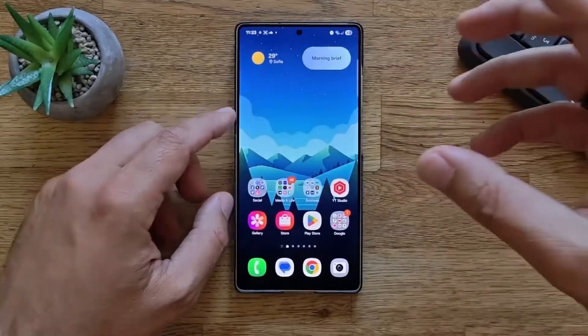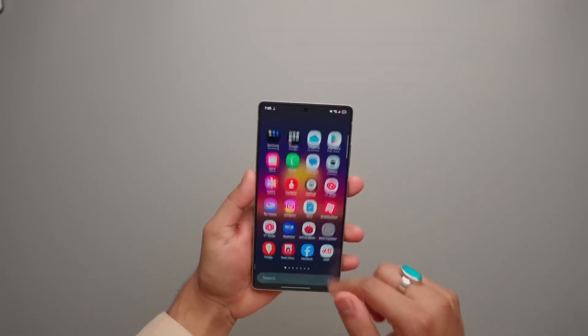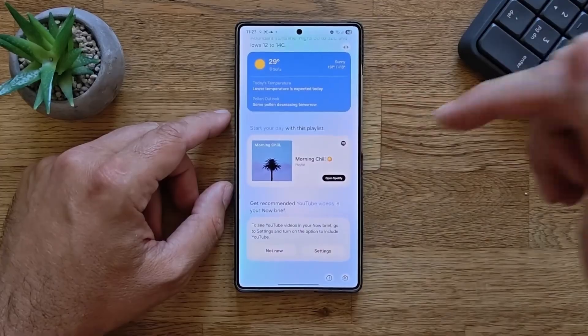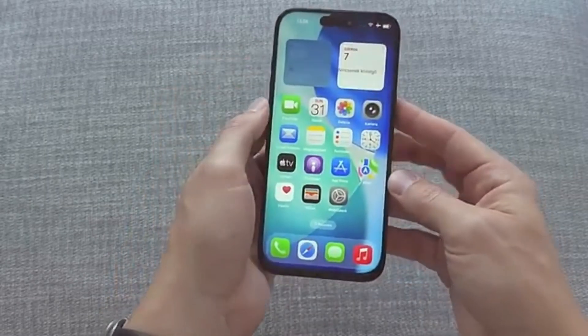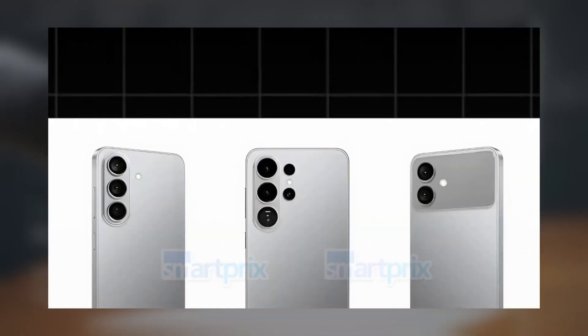Samsung has already used COE technology in its foldable phones since 2021, but the Galaxy S26 Ultra would be the first regular flagship to get it — and that's a big deal. It might even give Samsung a lead over Apple. Reports suggest Apple plans to introduce COE for its 20th anniversary iPhone, but Samsung could beat them by a full year.